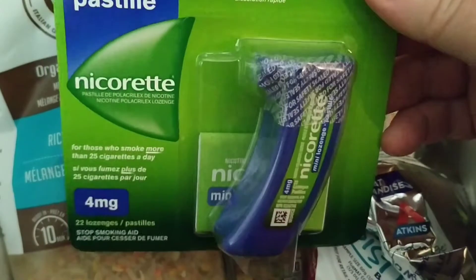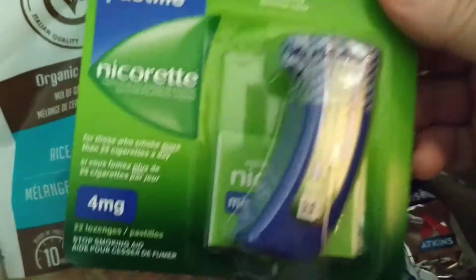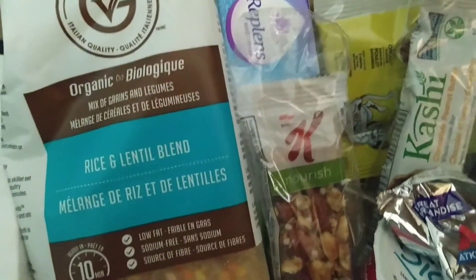Nicorette lozenges, four milligrams, 22 lozenges. I don't smoke, but okie-dokie.